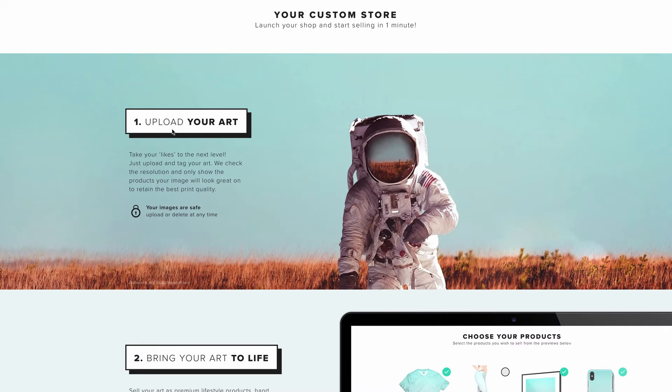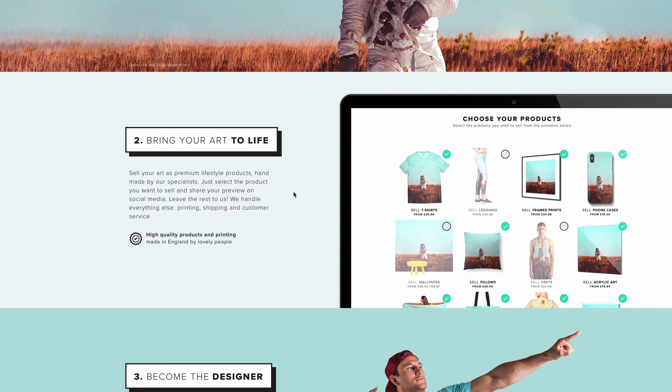You can see how easy it is to get started. All you have to do is upload your art to their website. They're going to check the resolution to make sure the quality is up to standard, so set the camera on your smartphone to the highest level possible so your photos get accepted. Next, select where you want your photo placed — they have different products like shirts, pants, canvases for wall art, even smartphone cases, and a bunch of other products where your photo could be printed and sold to their thousands of customers.